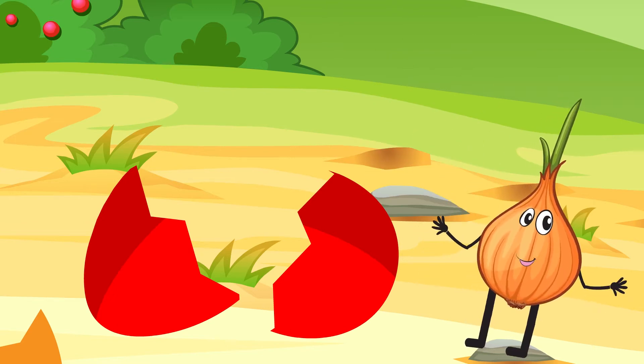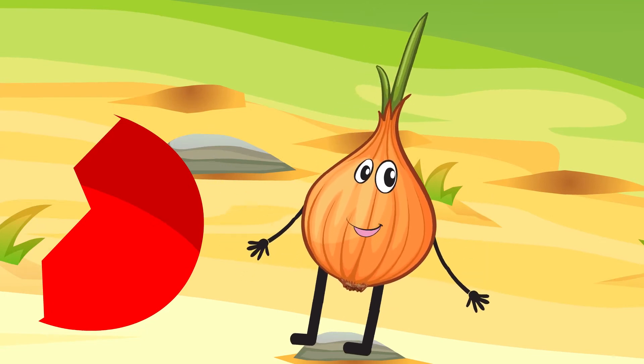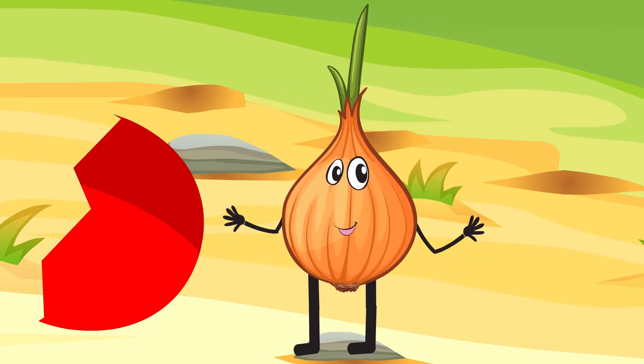Hello! I'm an onion. A-ni-on. The strong odor of me can make you cry. But despite that I have so many vitamins. I'm very useful for your health and can help you treat colds.